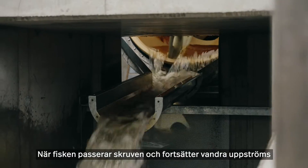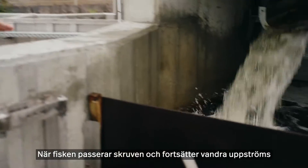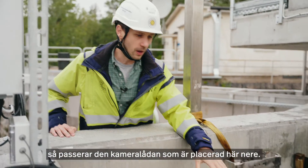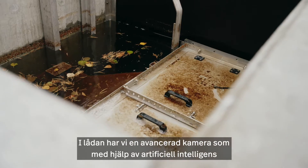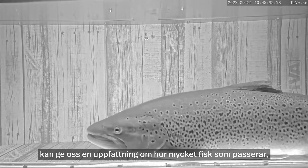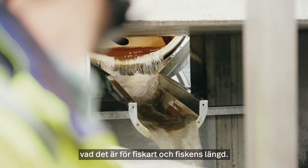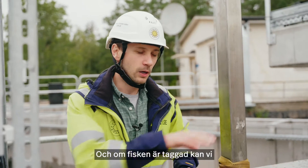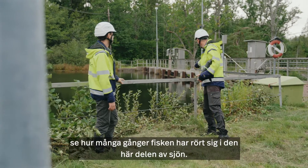So as fish pass through the screw turbine, they're deposited here. And once they're moving upstream again, they then go through this camera chamber that we have here below us. In the camera chamber, we have state-of-the-art AI technology where we're able to get an idea of the numbers of fish moving through, species identification, the length of the fish. And if the fish has been tagged, then we're actually able to see how many times the fish has moved through this section of the river.